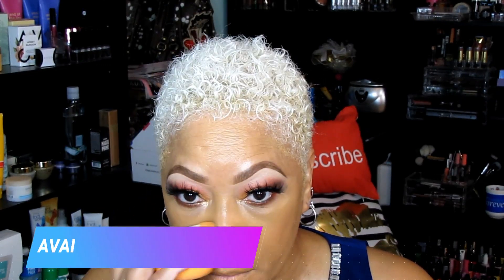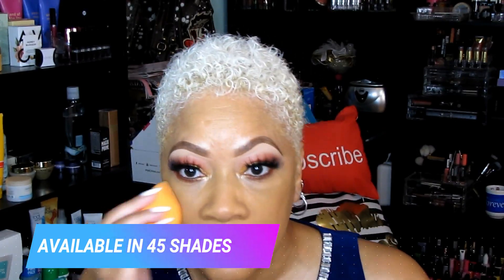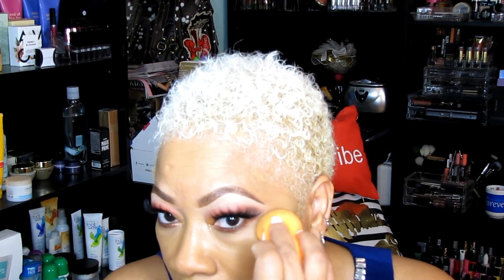They have 45 shades, which means from the lightest to the darkest you should be able to find a shade that works for you. My shade worked pretty well — maybe just a little bit darker than I am right now since my tan has faded, but I think it worked perfectly. On camera it looks great; it does make my skin look a little bit warmer, but to me that makes my skin look healthy.